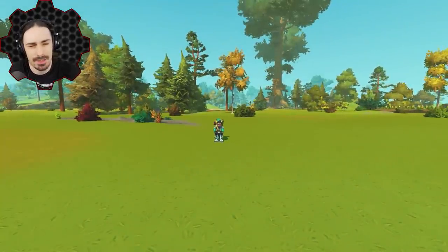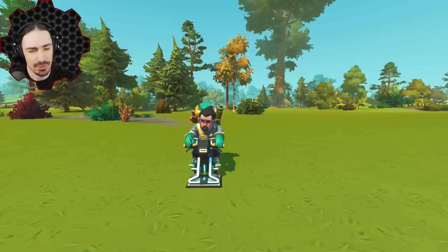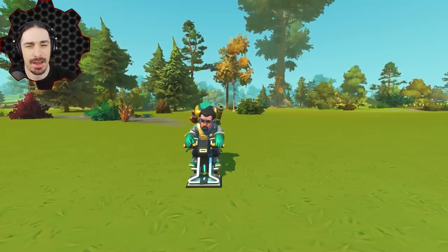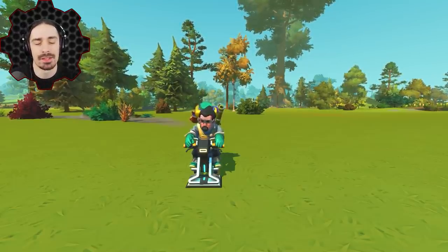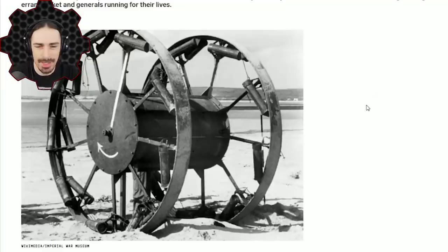Welcome ladies and gentlemen back to the channel. Today I'm going to be recreating what is perhaps the dumbest, most dangerous, stupid war weapon I've ever seen — it is known as the Great Panjandrum. I can't believe they were bold enough to put 'great' before this thing. It was everything but great. Spectacular could be a word for it, because failures can definitely be spectacular. Or I guess it was pretty great at failing.